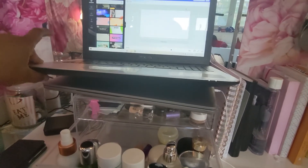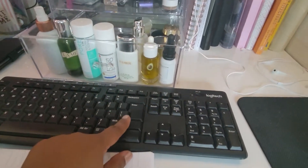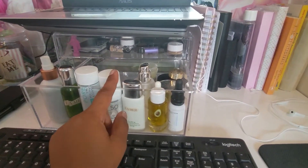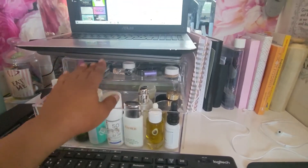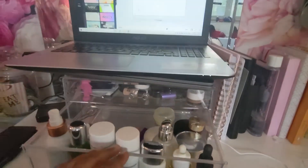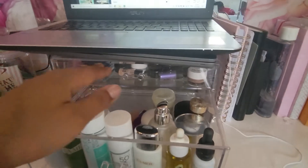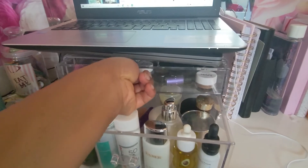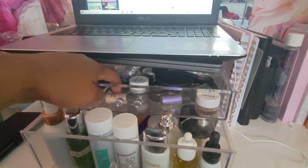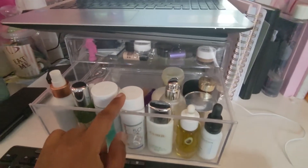I switch the laptops whenever I finish with YouTube in the morning — this one goes underneath and the other goes on top. I also switch the keyboard and mouse. I have this acrylic drawer set to level my laptop because it's way too low otherwise, and I thought why not make it look cute and functional. In this drawer I have my eye makeup — everything you could put on your eyes to make them look cute. It's not a lot because I'm not a big makeup person.